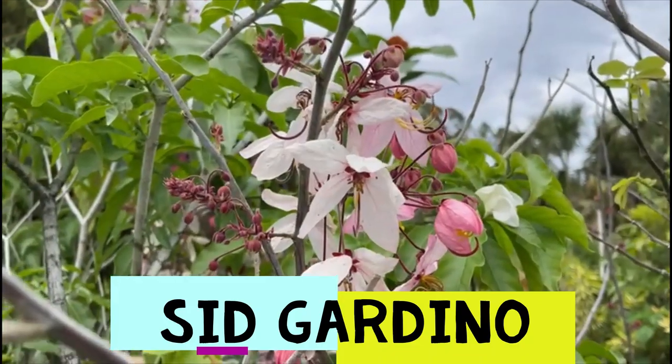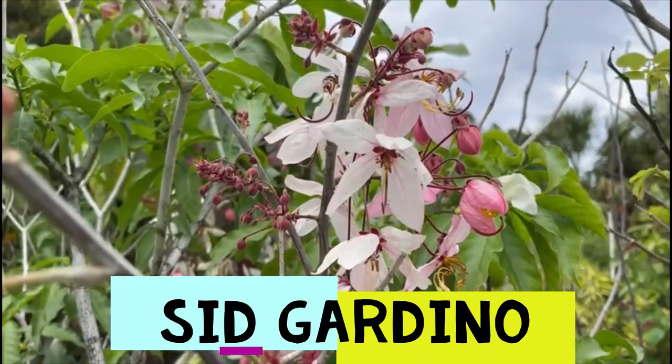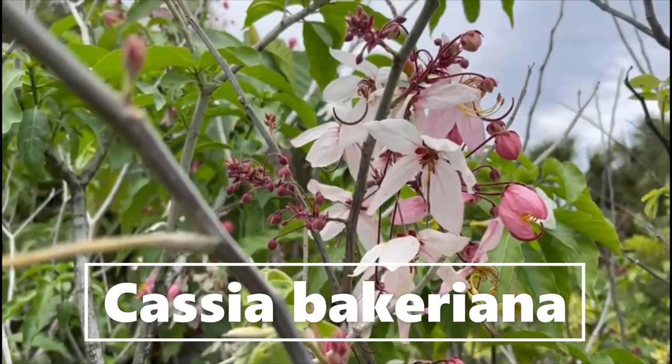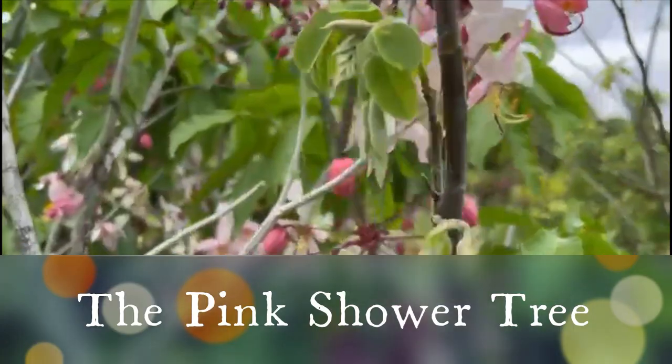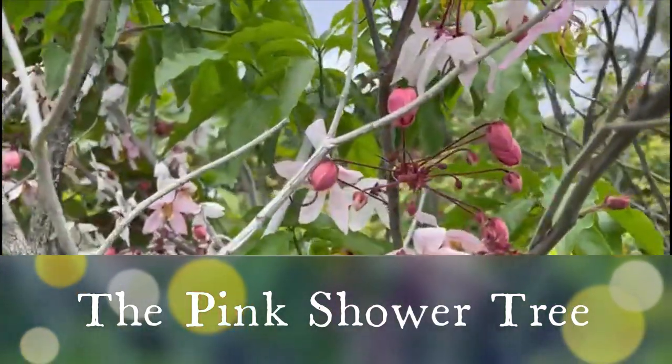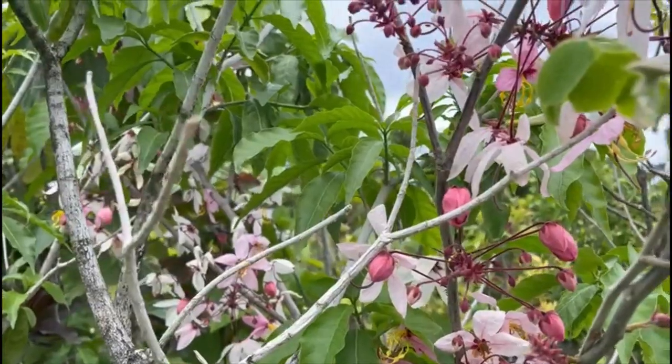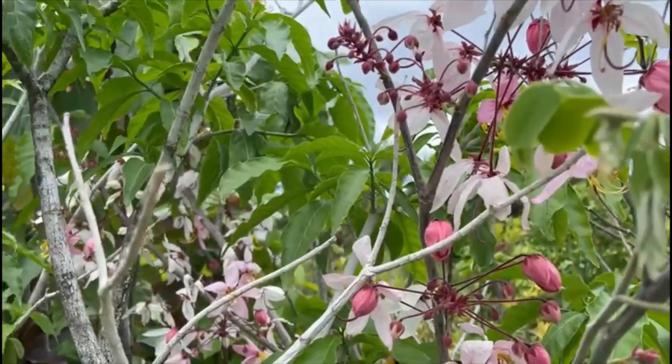Hello, Sid with Cardinal Nursery. What we have here today is Cassia Bakeriana, the Pink Shower tree. It's a tree from normally Southeast Asia — Thailand, Burma.